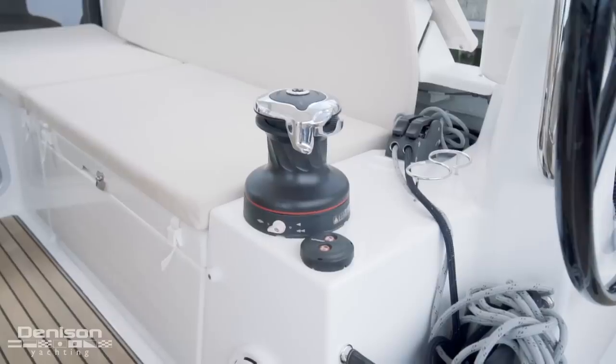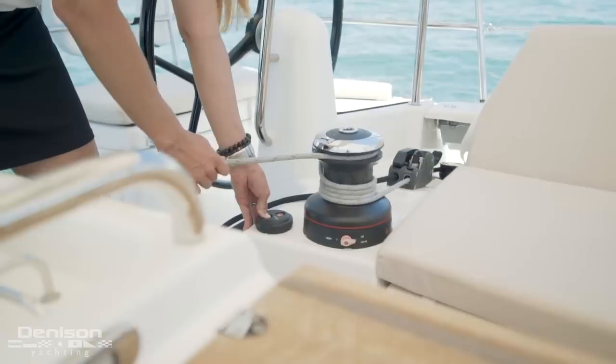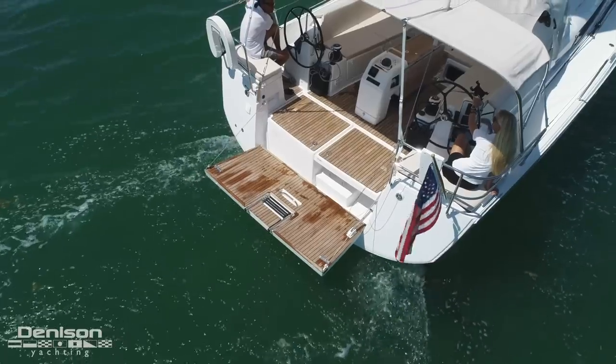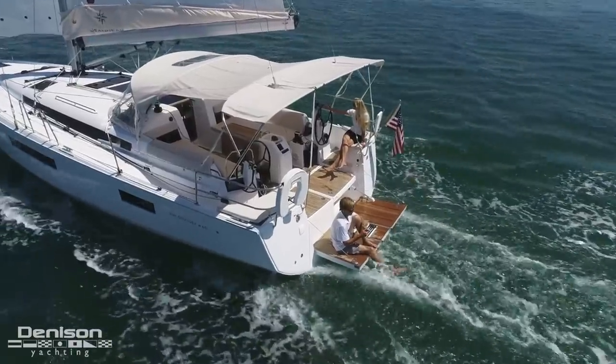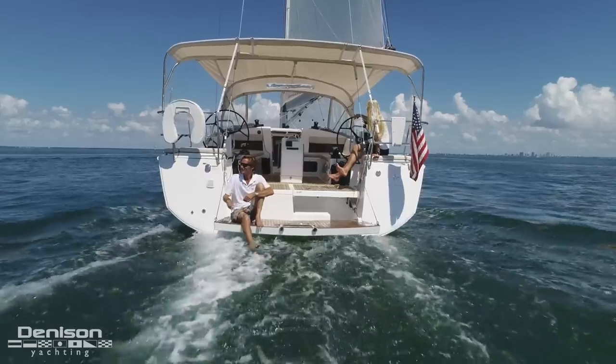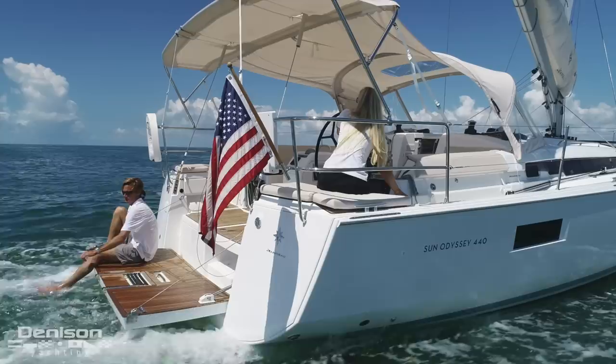She has four Harken winches, three of which are electric. The swim platform is easily deployed to offer intimate access to the water and activities. I can't imagine a better place to escape when under sail.